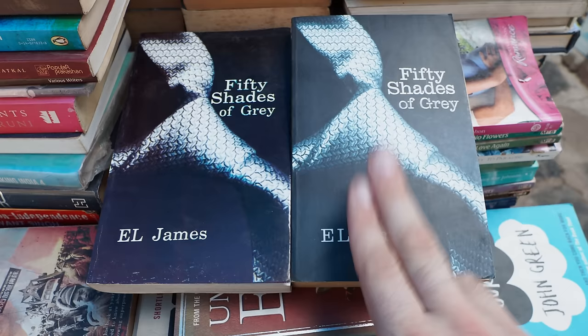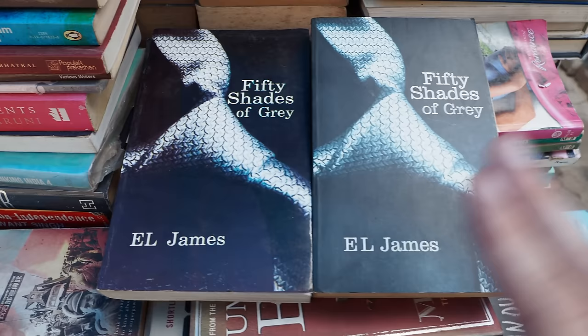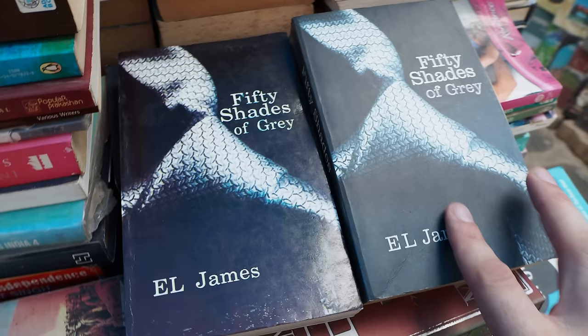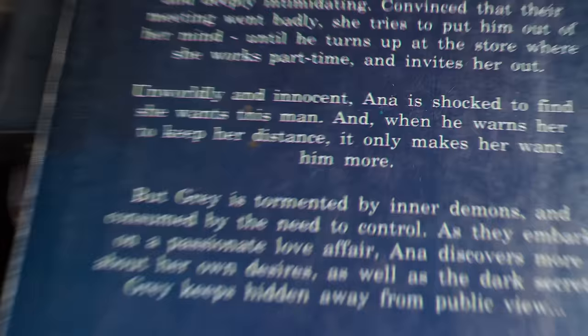Here we have the real copy and the fake copy of 50 Shades of Grey. You can tell straight away the color is different on the fake one and the contrast levels are different. The real copy also has embossed text; the fake doesn't. You can see on the print job on the back, the colors are separated on the fake — whereas on the real copy, it's perfect.